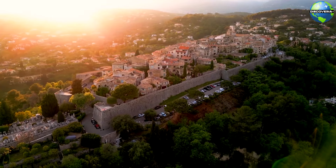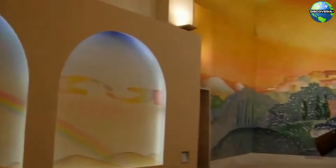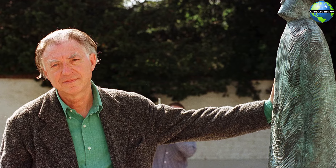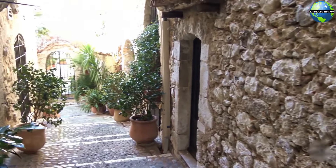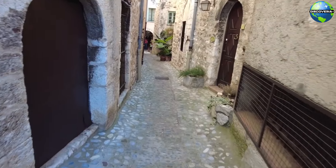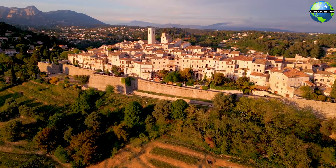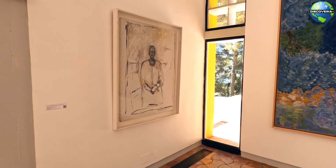One of the most striking landmarks in Saint-Paul-de-Vence is the Chapelle des Pénitents Blanc, also known as the White Penitents Chapel. This 17th-century chapel is adorned with stunning frescoes and contemporary artworks by the Belgian artist Jean-Michel Folland. The chapel's serene atmosphere and beautiful interior make it a place of reflection and artistic appreciation. Saint-Paul-de-Vence is also a haven for art lovers, with numerous local art galleries showcasing a diverse range of works by contemporary artists, offering an opportunity to discover emerging talents and purchase unique pieces as souvenirs.